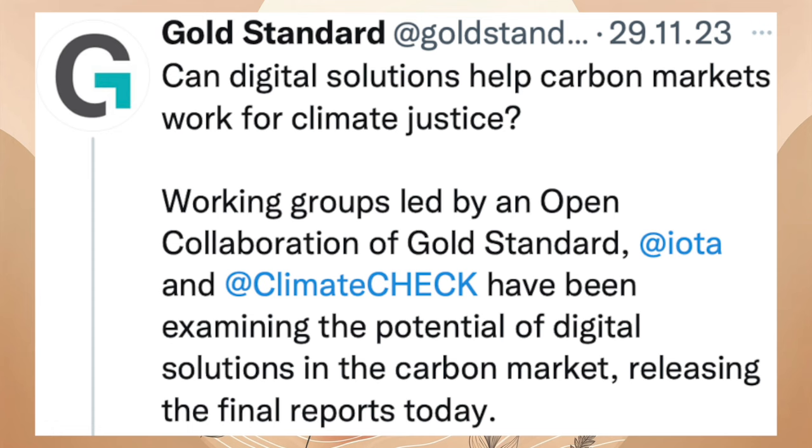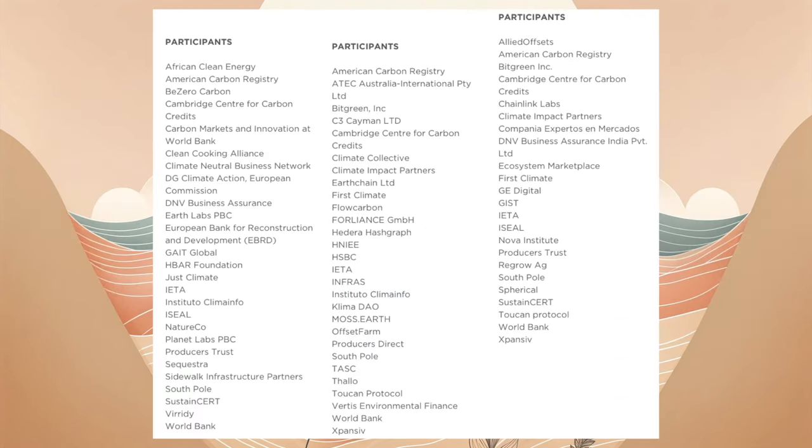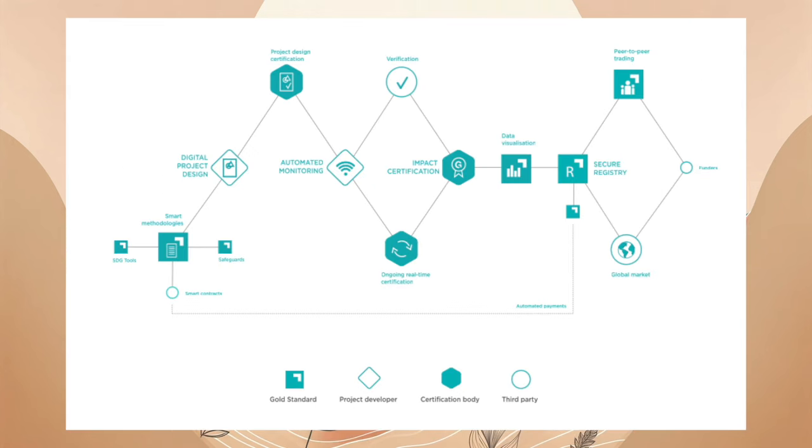In einer gemeinsamen Initiative haben Gold Standard, die IOTA Foundation und ClimateCheck in Zusammenarbeit mit Google.org die Digitalisierung des Kohlenstoffmarktes vorangetrieben. Die Forschung wurde ebenfalls am 29.11. veröffentlicht und kann nun eingesehen werden.